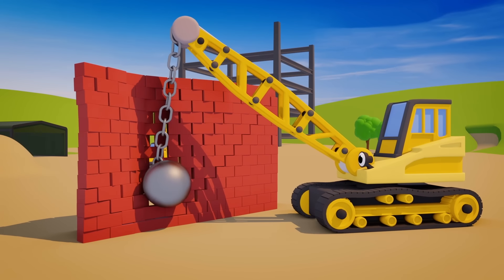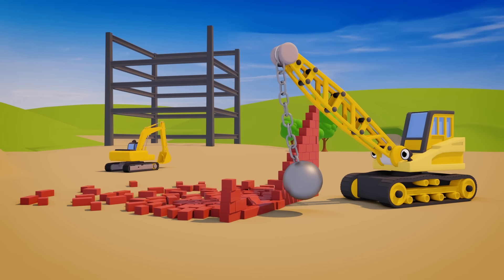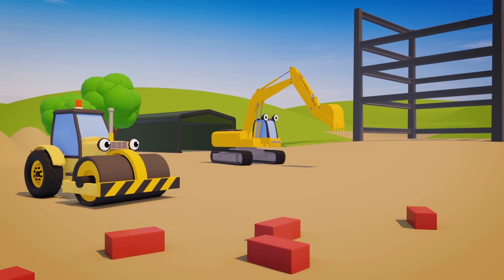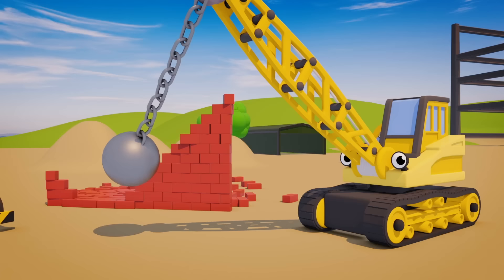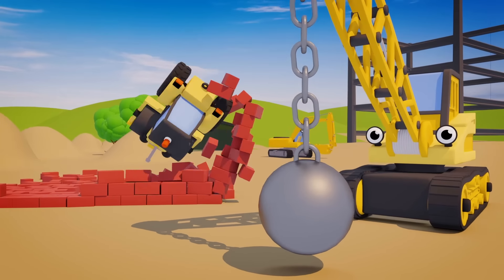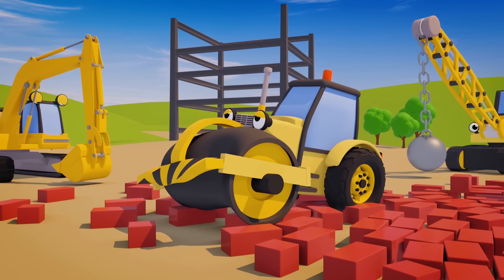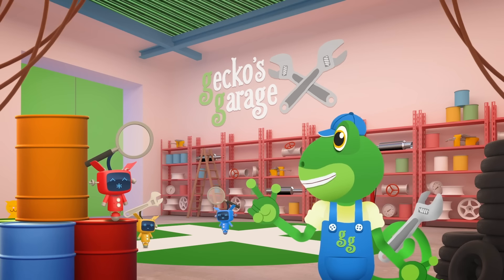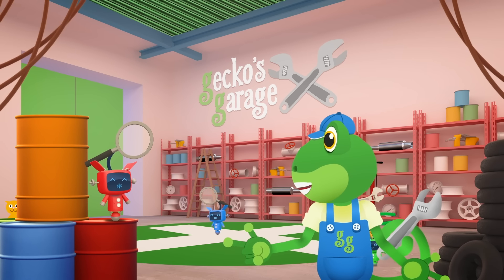Ryan the Wrecking Ball Crane is smashing an old wall at the construction site today. And here comes Rick the Road Roller — I don't think he's looking where he's going. Look out, Rick! Uh-oh! Too late! What a nasty smash! The Mechanicals are getting the garage ready for our poorly friend, Rick the Road Roller.